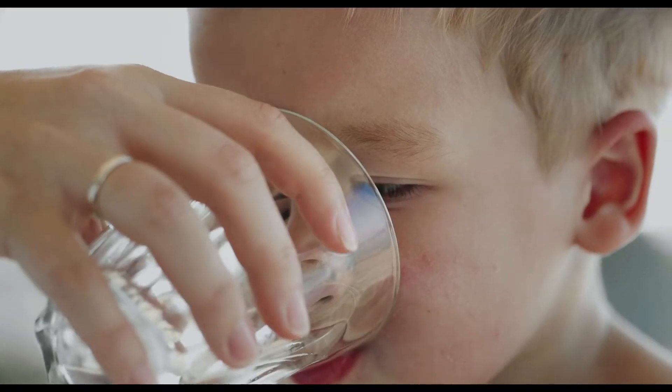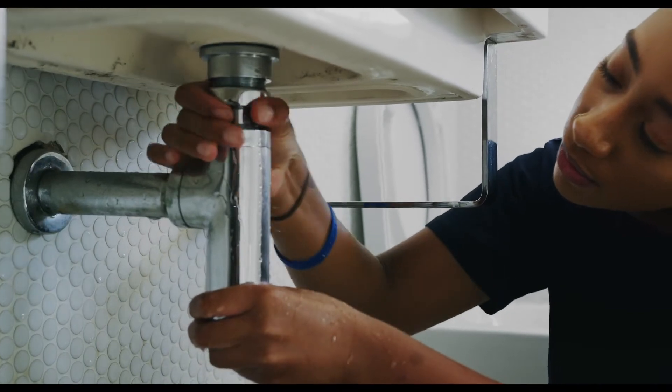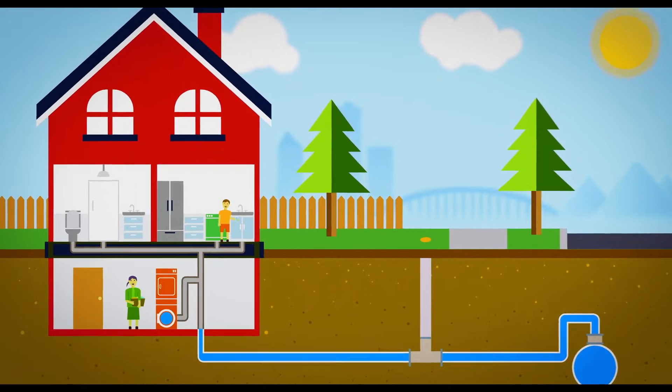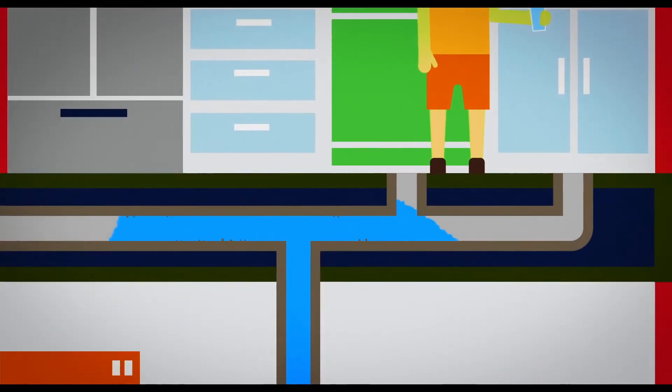Lead is harmful to health, especially in children. In March 2019, Health Canada lowered the lead concentration amounts allowed in drinking water. Lead is sometimes used in the manufacturing process for household plumbing components and in a small percentage of water service lines, especially in homes built before 1960. As water passes through, lead particles leach into the water.